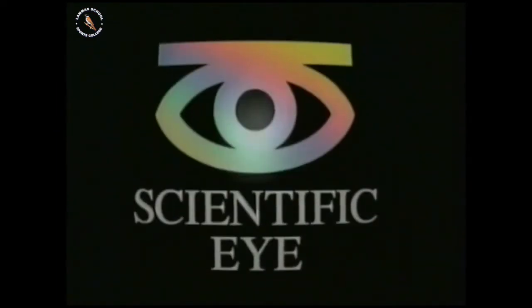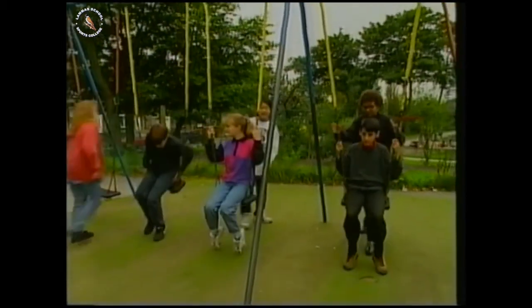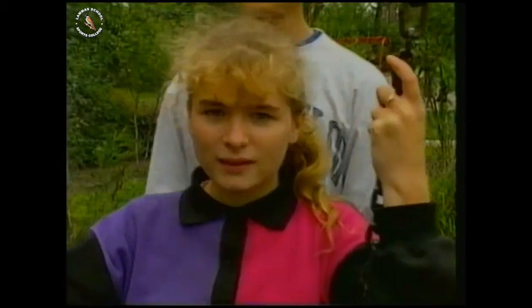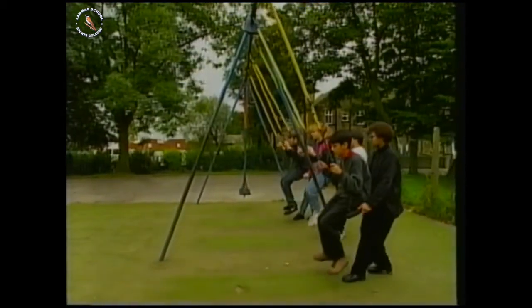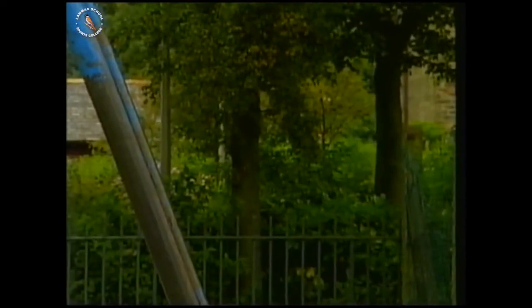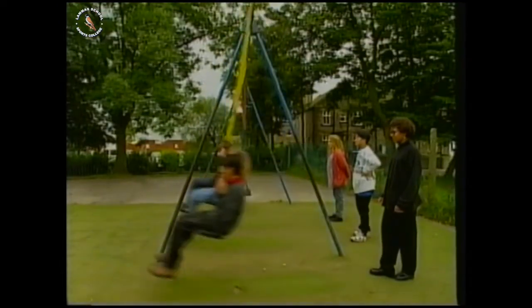What variables do you think might affect the period of swing of a pendulum? Every pendulum has a heavy mass on the end to help it swing better. Some of these people are heavier than others. Will that affect the periods of the swings? Only one way to find out. You don't need to time these pendulums — you can see the answer.